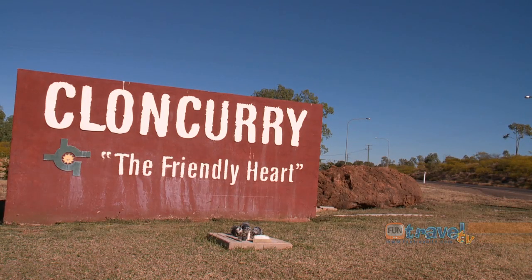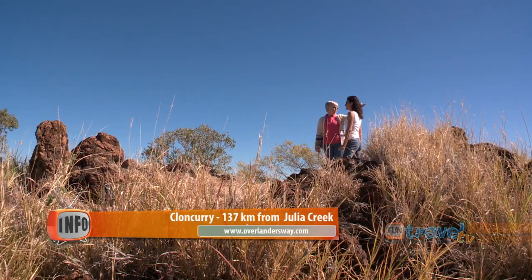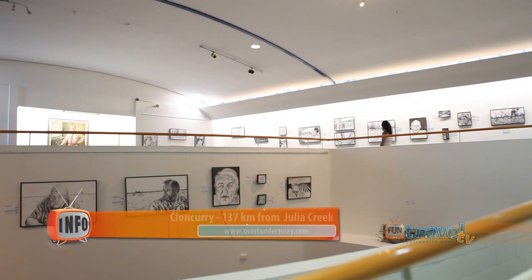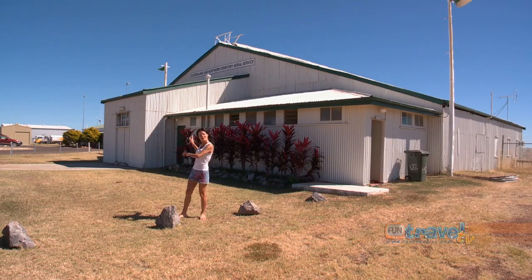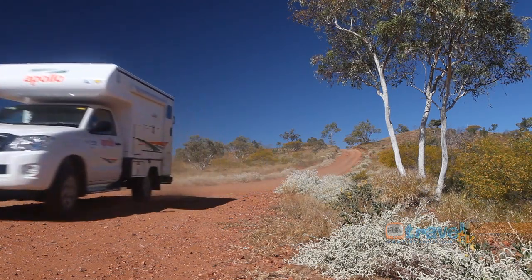Cloncurry is known as the heart of the great North West and is nestled on the banks of the Cloncurry River. The Curry, as it's also known by locals, is steeped in history. You can come down to Cloncurry Airport for a bit of history as well — right there is one of the original Qantas hangars built in 1919. Its rich, contrasting surrounding landscapes will capture your attention.